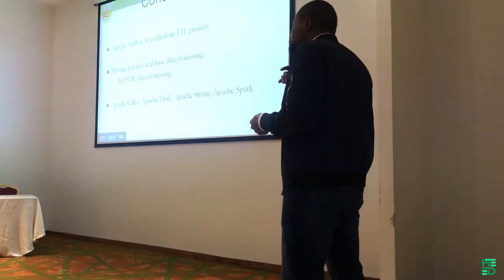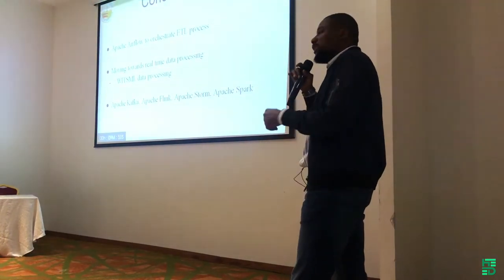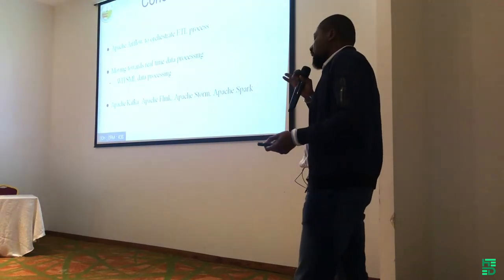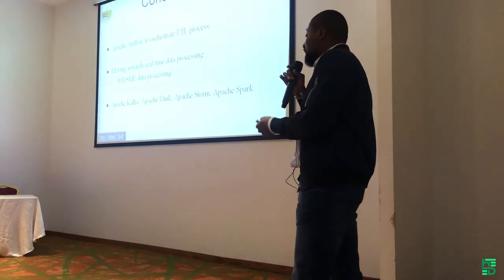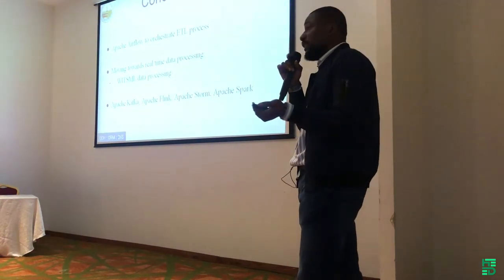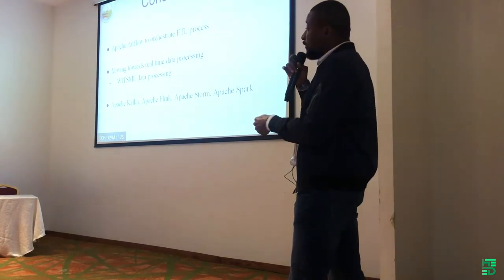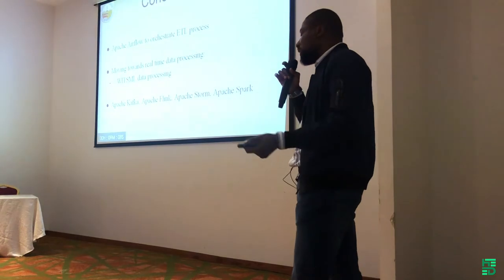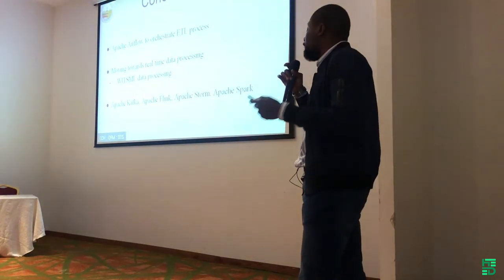The earlier you can process your data, the better. It's best to move towards real-time processing. We currently have the WitsML data format being used in acquiring well data. With the WitsML format and a live data stream, you can process data even before it ships to your data warehouse or data lake. For real-time scenarios, instead of Apache Airflow, you want to use a combination of tools: Apache Kafka, Apache Flink, Apache Storm, and Apache Spark.